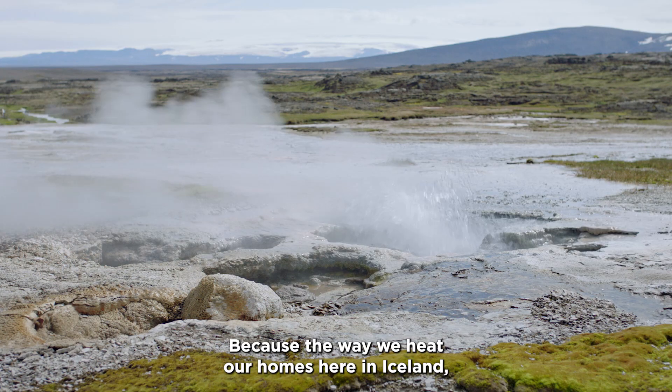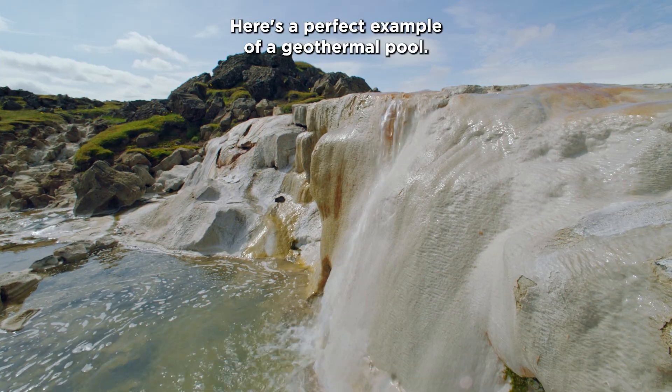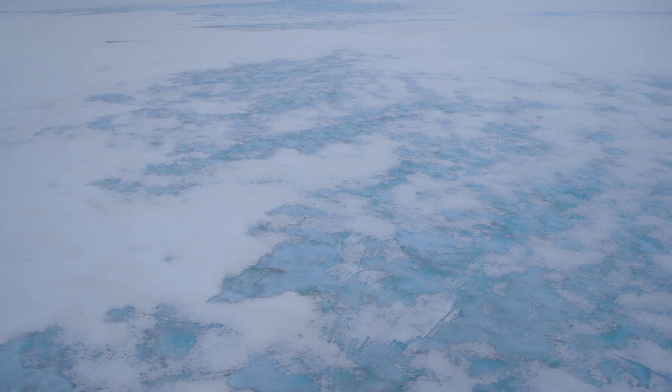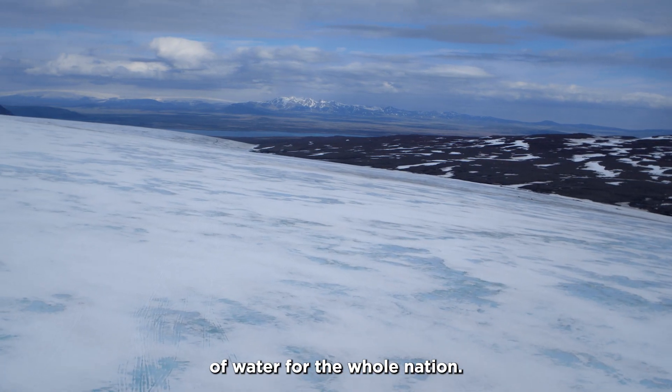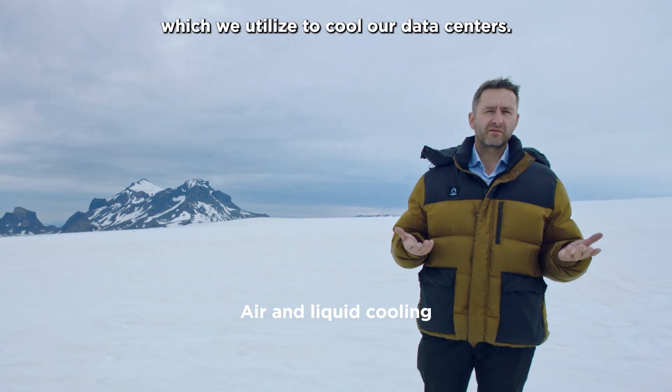Because of the way we heat our homes here in Iceland, the majority of the energy we use comes from geothermal resources. Here is a perfect example of a geothermal pool. Glaciers are an enormous source of water for the whole nation, and they also provide us with cool winds which we utilize to cool our data centers.